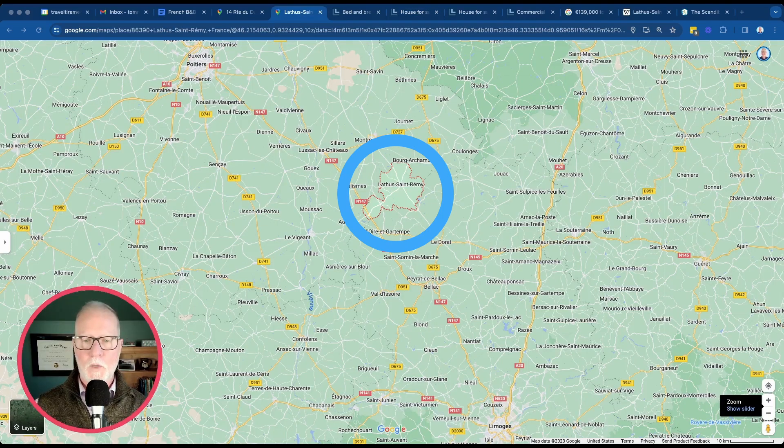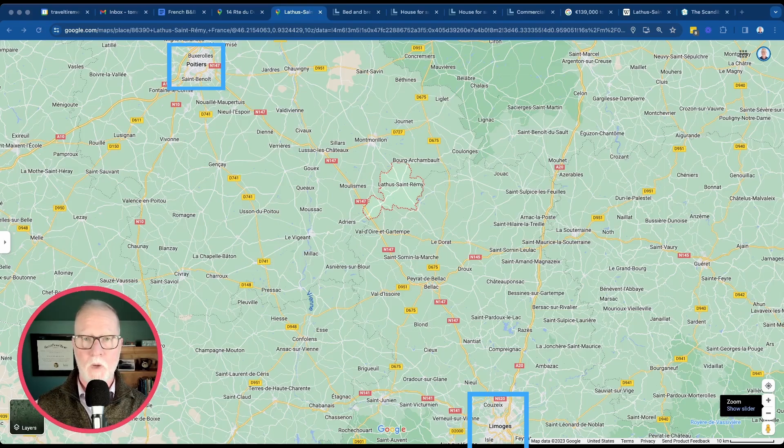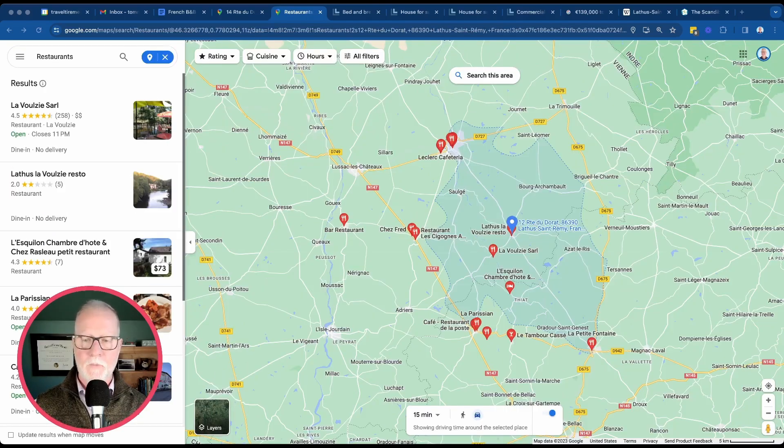Latus Saint-Remy is located in the Vienne department, about midway between Poitiers and Limoges, which are two fantastic cities. The Vienne department is in the southwest of France, and both Limoges and Poitiers have high-speed rail connections. Latus Saint-Remy even has its own train station, which you could walk to from this property — you could be in Poitiers in just over 50 minutes. There's a bakery right in town, and several restaurants within a 15 to 20 minute drive on Google Maps.